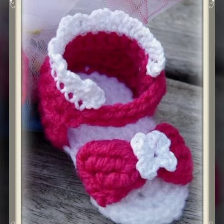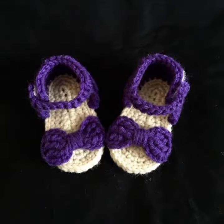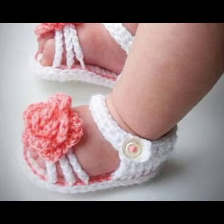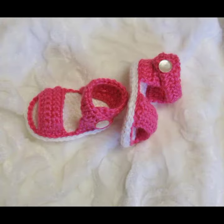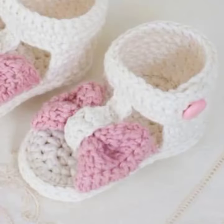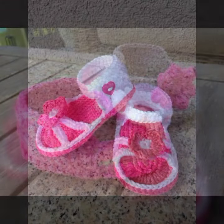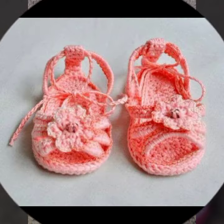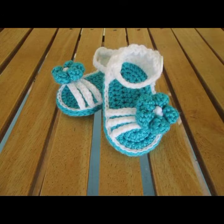We offer crochet baby sandal designs and others like crochet baby frock design, crochet baby romper design, crochet baby scarf design, crochet baby cap design, and also crochet women material like crochet women outfit ideas, crochet women bodycon dresses, long dresses, short dresses, full sleeve, half sleeve, and sleeveless. Also crochet women long gloves, short gloves, and fingerless gloves.